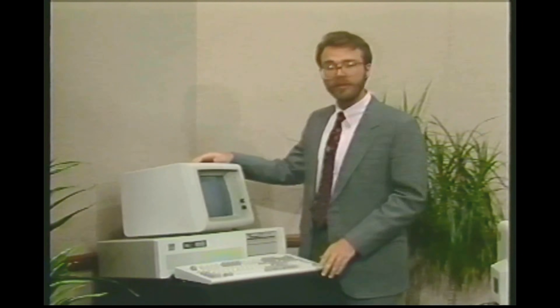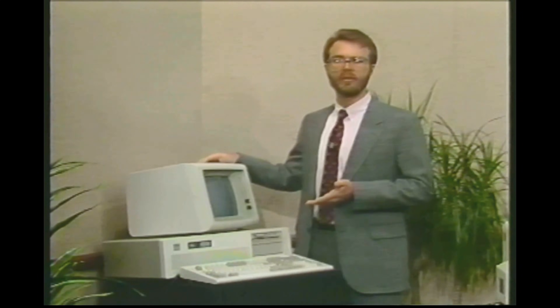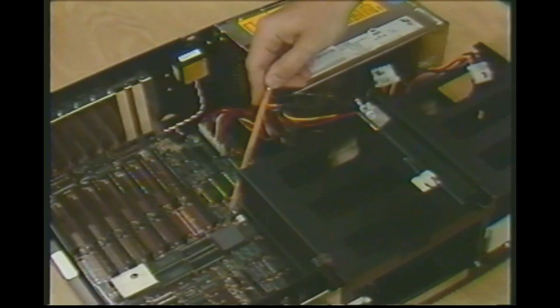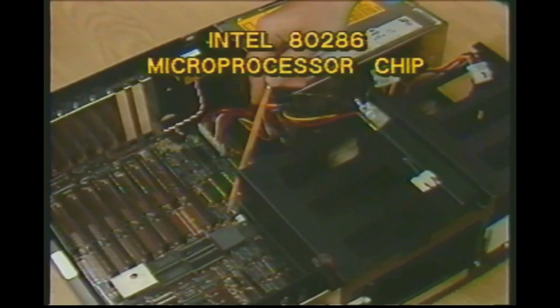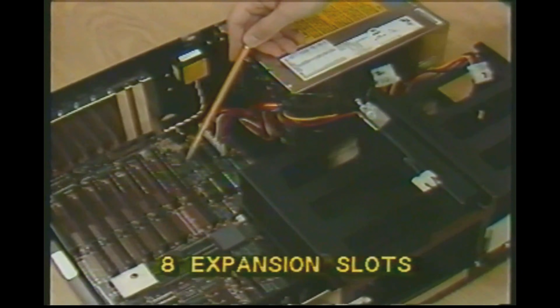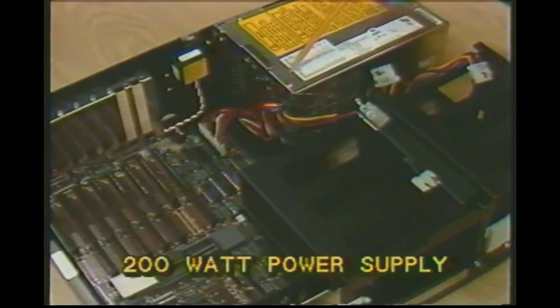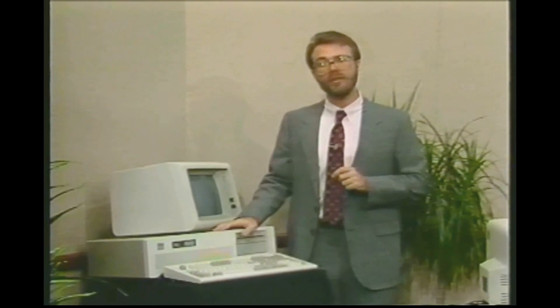Many inexpensive AT clones can be found in the marketplace. The AT is a departure from the previous XT and PC models in that it has: first, a newer, more powerful chip, the Intel 80286, known as the 286. Second, eight expansion slots, but six of these are an expanded version of PC/XT slots, allowing expansion boards to communicate at higher speeds with the computer. Third, a 200-watt power supply, plenty for any application. Fourth, three to seven times the speed of a PC or XT, depending on what programs you are running and what model AT you are using.